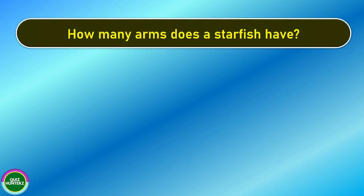Next question. How many arms does a starfish have? And the correct answer is 5.